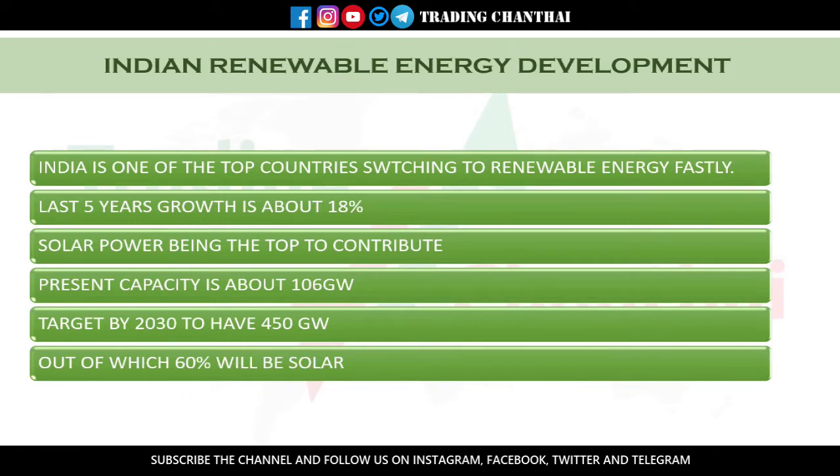The present capacity of energy is about 106 gigawatts and we are planning to reach 450 gigawatts by 2030, out of which 60% will be solar. To reach 450 gigawatts by 2030, the government needs to make measures contributing to the renewable energy industry. In upcoming budgets they may announce good incentives for the renewable energy sector, so we can expect good development in renewable energy stocks.